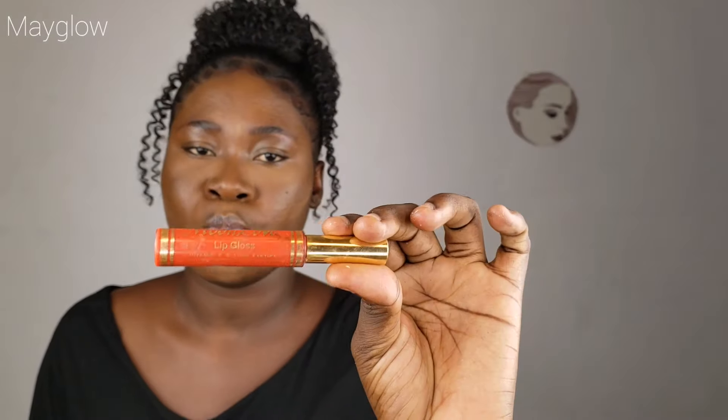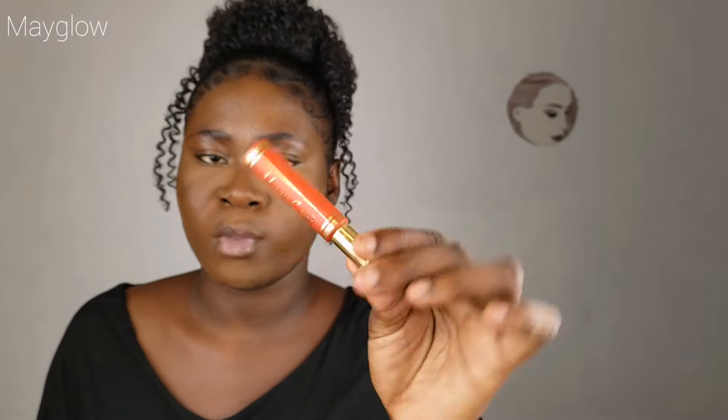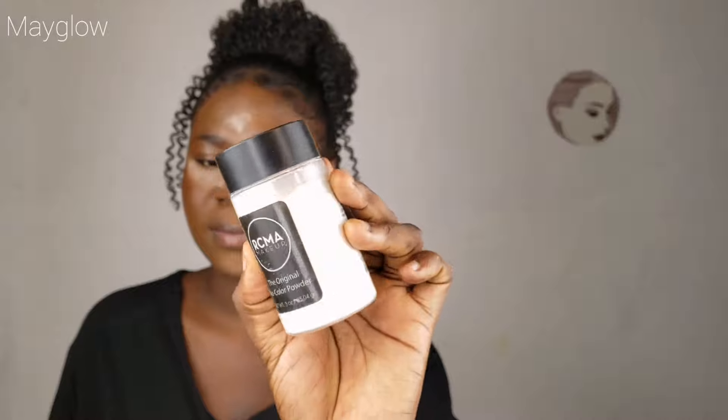I'm going ahead to use this lipstick as my blush. Then we are going straight to the baking. I'm using this LCM No Color Powder to bake my face — my under eyes, my nose, and my forehead.